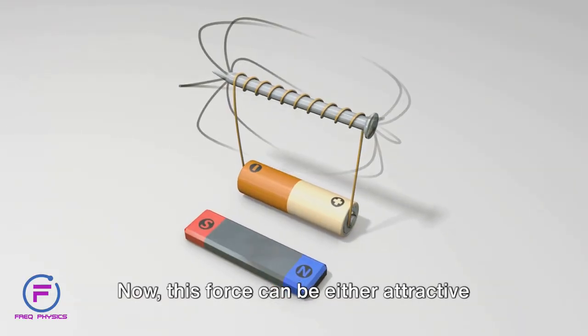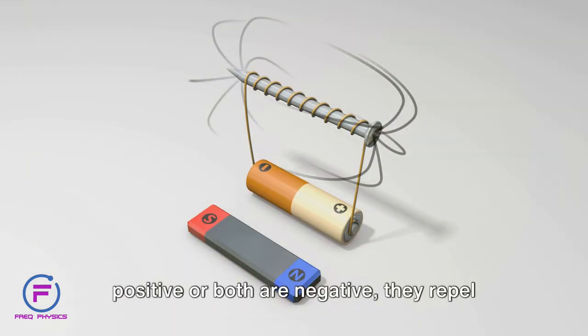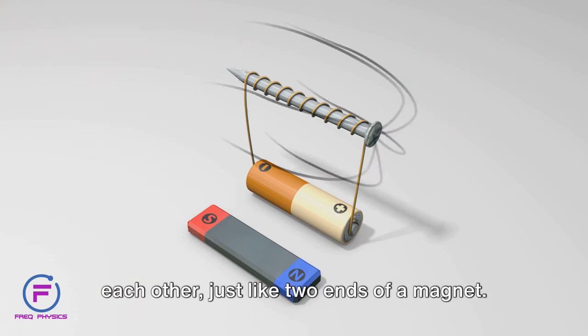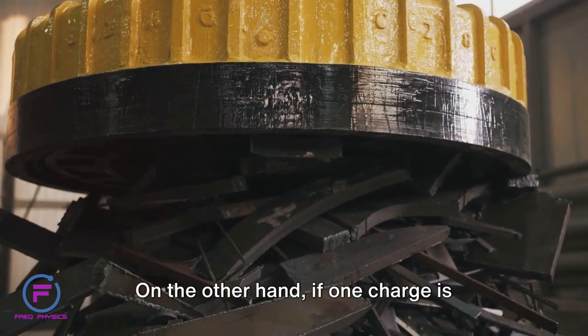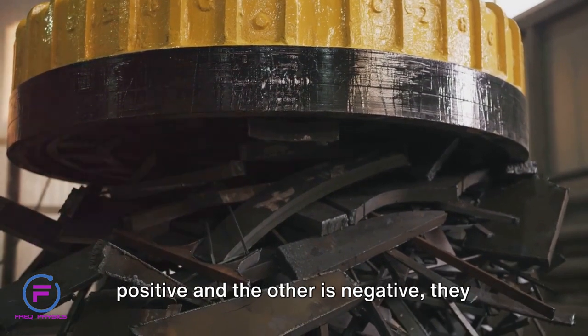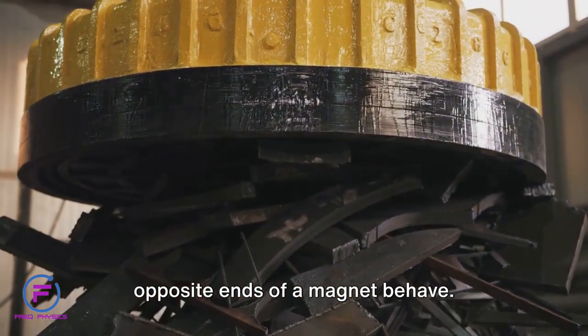Now, this force can be either attractive or repulsive. If the charges are alike — say both are positive or both are negative — they repel each other, just like two ends of a magnet. On the other hand, if one charge is positive and the other is negative, they attract each other, again similar to how opposite ends of a magnet behave.